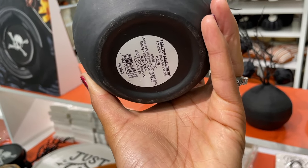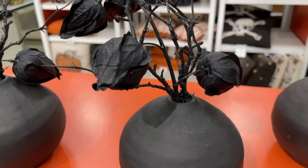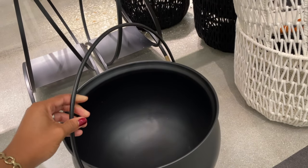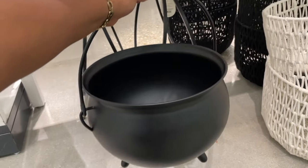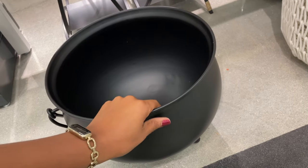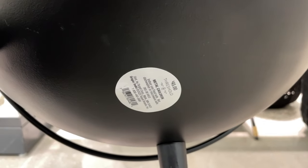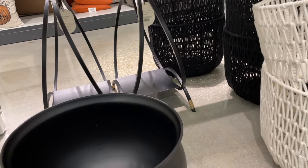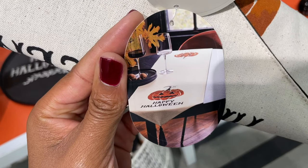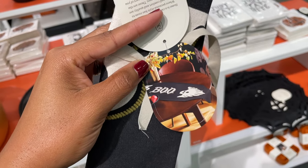Some of the Threshold items don't have a price tag on them, which was a little frustrating because I want to show you the price of everything — including this cauldron, which was huge and really heavy but did have a price tag. For anything not shown with a price, I'll link it below so you can quickly access and purchase it before it sells out. They had these really nice table runners that were really pretty, and another one with a little ghost on it — both are fifteen dollars.